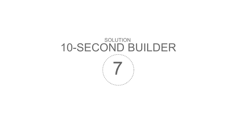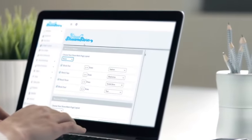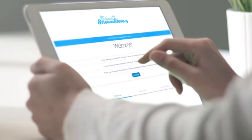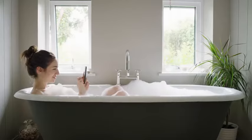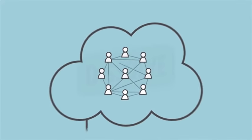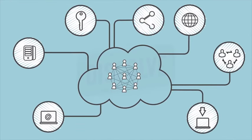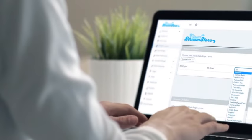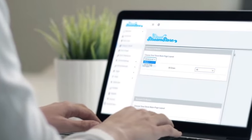StreamStore Solution 7: 10 Second Builder. With StreamStore, it literally takes only 10 seconds to create an Amazon store from scratch. This software is entirely cloud-based, which puts you at a huge advantage. You'll be able to work from any location and any device with an internet connection, even your smartphone. There's no need to install any software on your PC, no risk of viruses, and no long waiting times. Simply choose Amazon products based on a category or keyword to display them on your store.